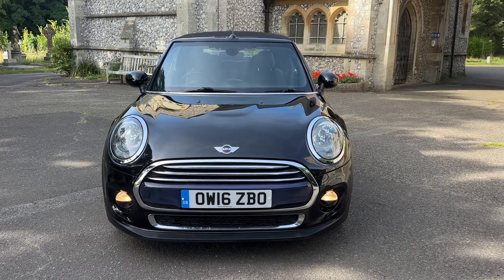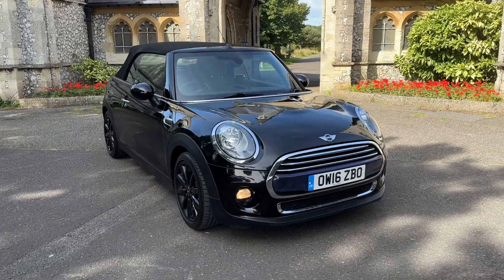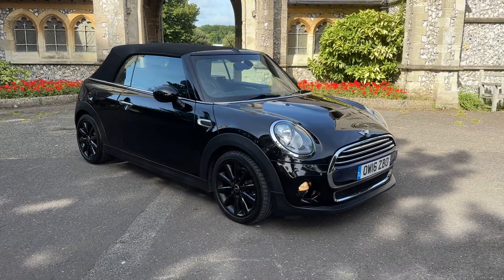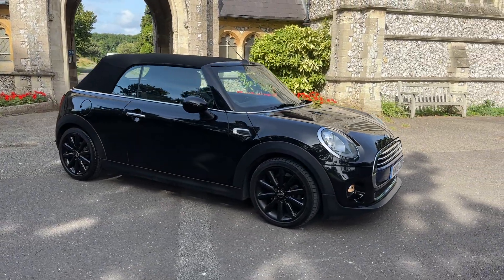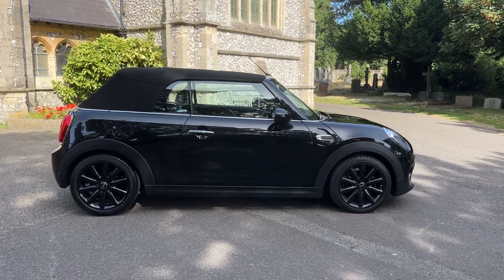Hi everyone and welcome to another presentation from Browns Autos. Today we have a 2016 Mini Cooper 1.5 petrol convertible automatic. The car has done 29,400 miles and comes with full up-to-date service history.